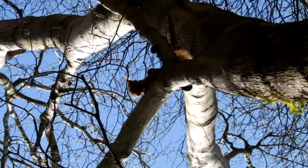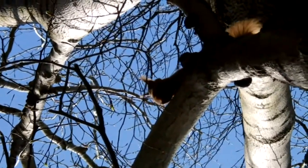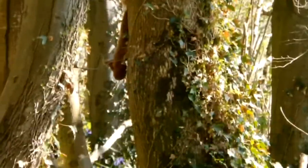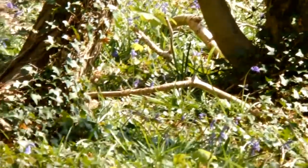Not keeping the fleas down can lead to problems such as anaemia, particularly in young animals. Squirrels build more than one dray, so they can move home when the build-up of parasites becomes too much. This mother was moving her babies by carrying them in her mouth.